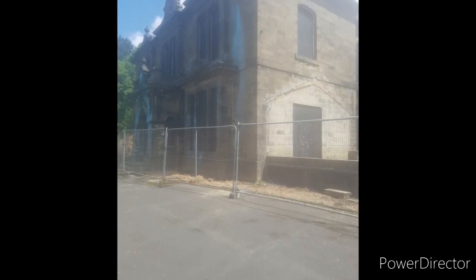This is a mansion in Bury, which unfortunately since this video has been burnt down. But it's a nice little look around and a nice little video, so please enjoy and please, please keep safe.